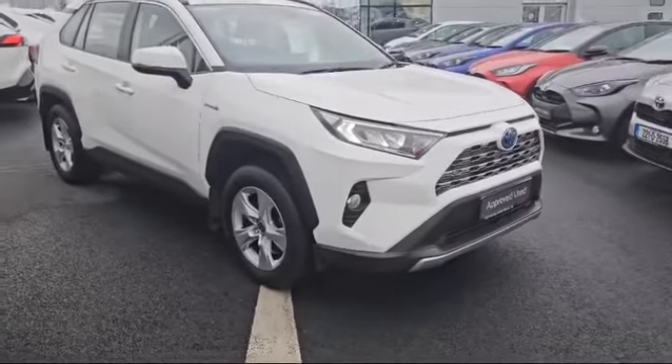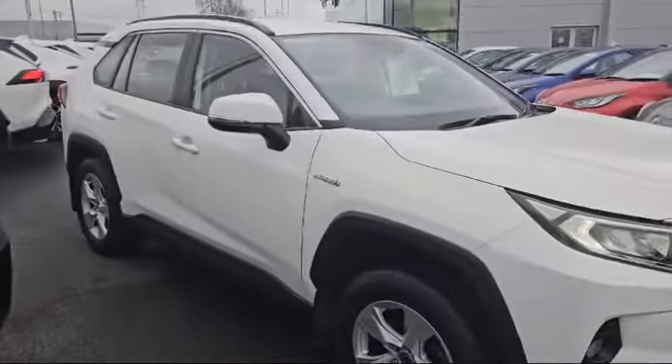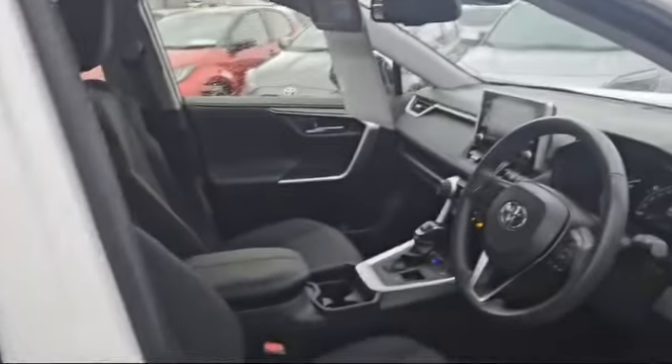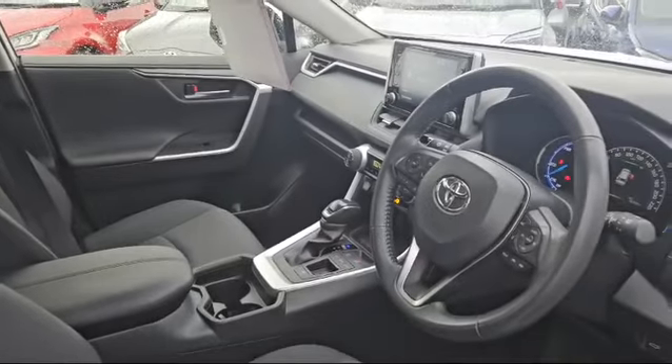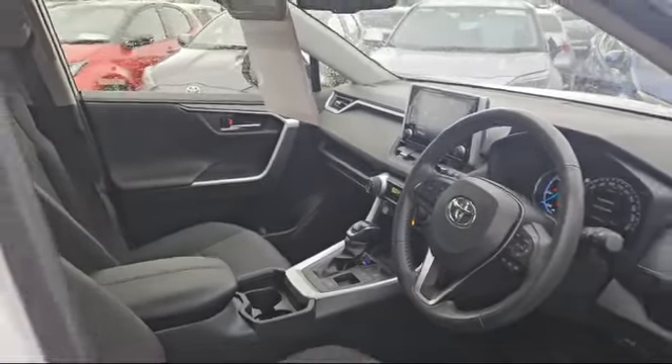The LUNA trim comes with alloys, front fogs, all-around parking sensors, keyless entry, and a reverse camera. It also features an all-touch screen, hill launch control, adaptive cruise control, power folding mirrors, and power folding boot.